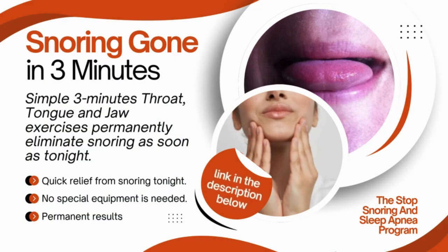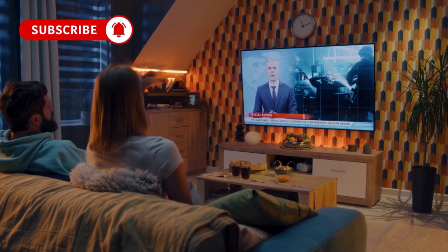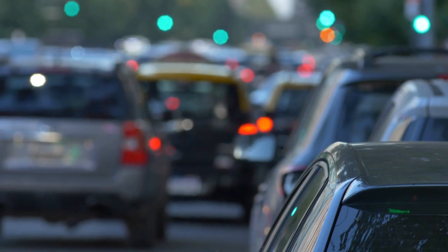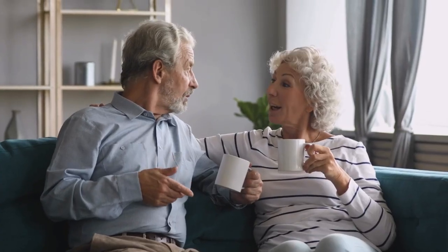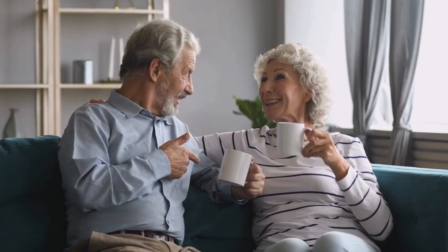People of all ages and fitness levels are using these exercises to see results as soon as tonight. You can even do them while watching TV or sitting in traffic. If you're looking for a long-term solution to snoring, this might be just what you need. Let's return to our topic and talk about the best drinks to have before bed.